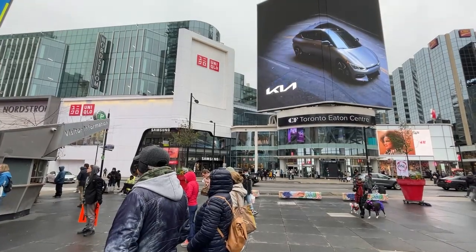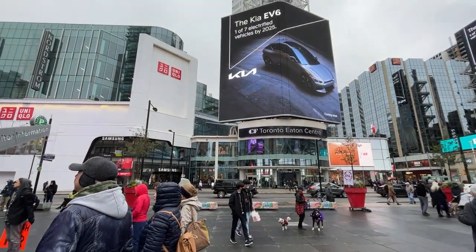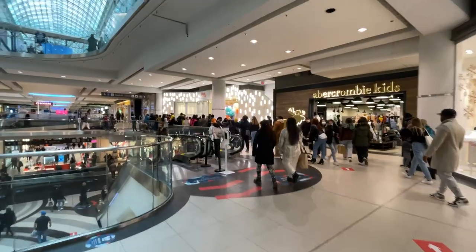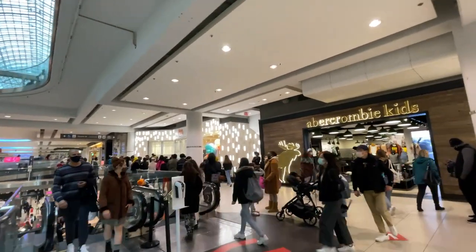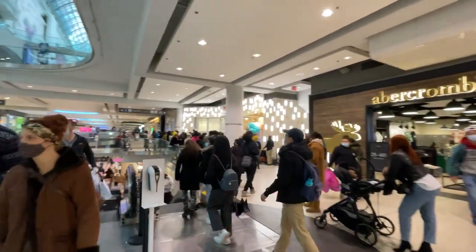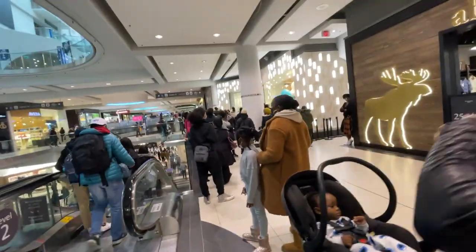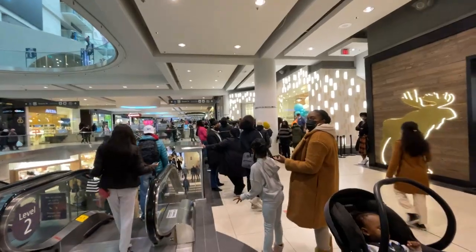A few days later was the day of the grand opening and me and my sister went to the Eaton Centre to check it out. There was literally a huge line wrapped around the mall because so many people came — I did not know so many people were going to show up. It was full with a long line because the store still had to keep capacity limits, but it was really great seeing my products in a retail store at the Eaton Centre.